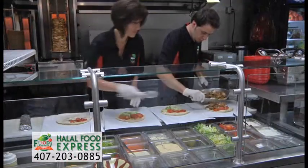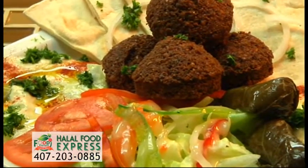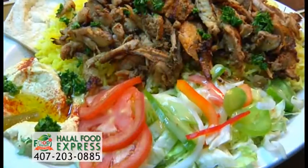Including sumptuous falafel, gyro, and shawarma sandwiches. Try the delectable veggie platter with hummus, baba ganoush, falafels, or shawarma, gyro, or rotisserie chicken platter.